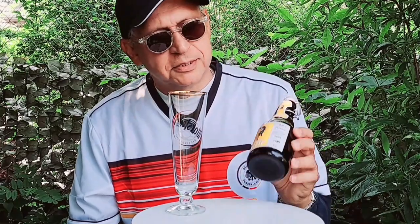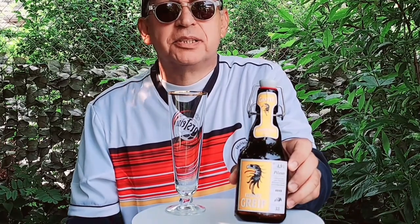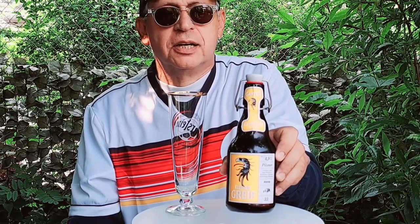Hello friends and welcome back to German Beer Adventures channel. Today we have a nice Ganta Pilsner from Freiburg, Germany. It is 4.9% alcohol by volume and 32 IBU, so the bitterness units are not too bad as bitterness goes.